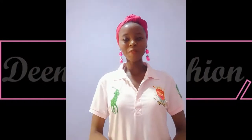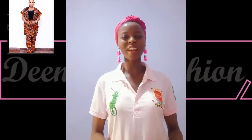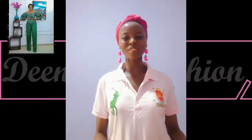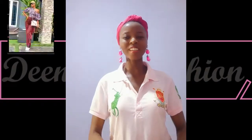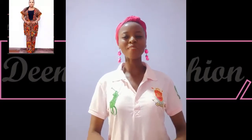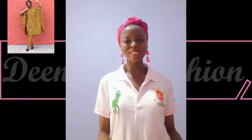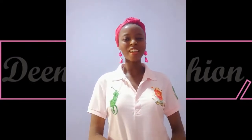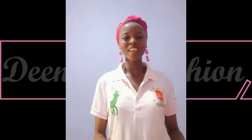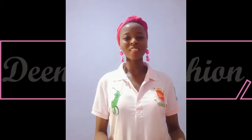Beautiful viewers, it's a wrap for today's fashion collection! I hope you enjoyed the beautiful tips on how you can slay your Ankara trouser and how stylish and creative these beautiful divas slay each fashion look. These are amazing ways of styling our African print designs. Why wouldn't you love to slay your next African print design in the form of an Ankara trouser or a jumpsuit? These are so stylish.